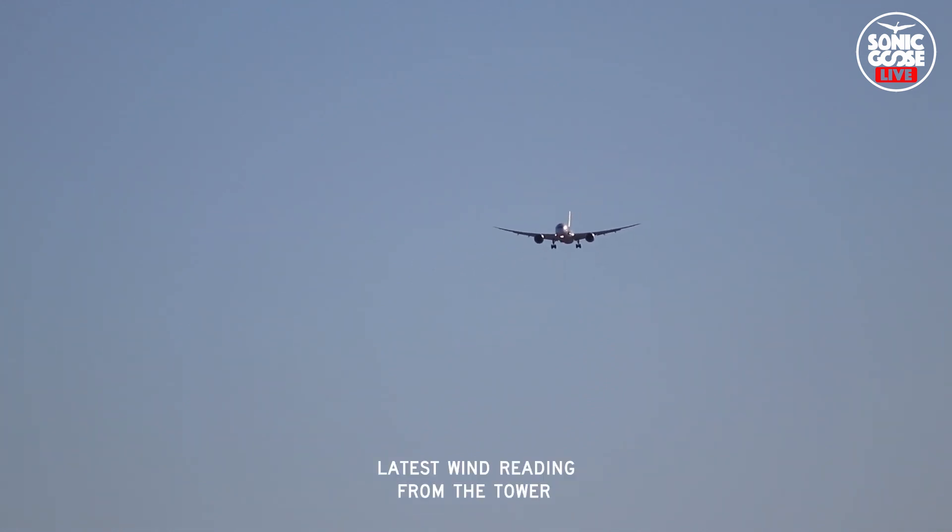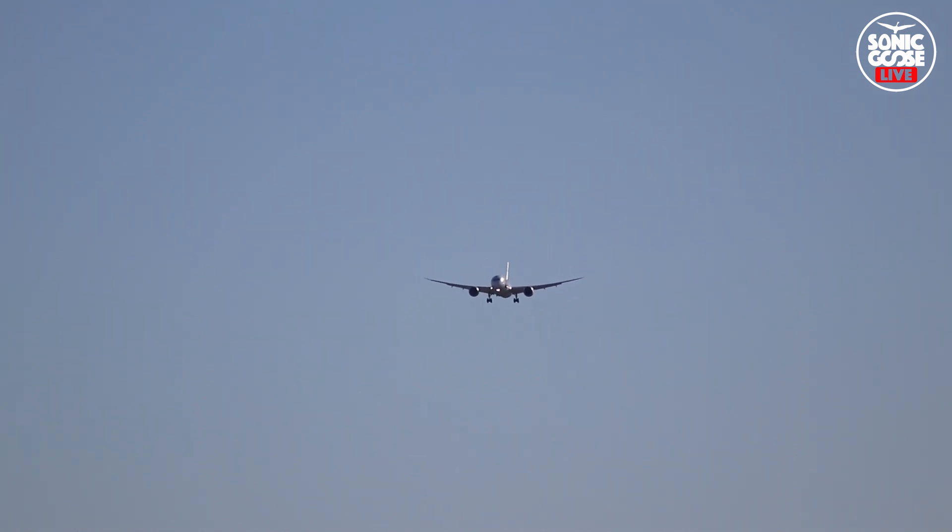Wind 330 at 14, gust 21. 10994 tower, line up runway 0-5. Runway 0-5, 10994. Aircan 10-26, contact departure, 1-2-8-8. 2-8-8, Aircan 10-26.